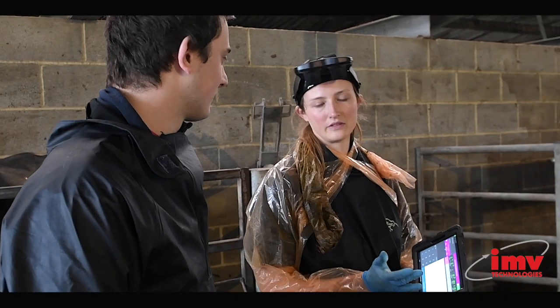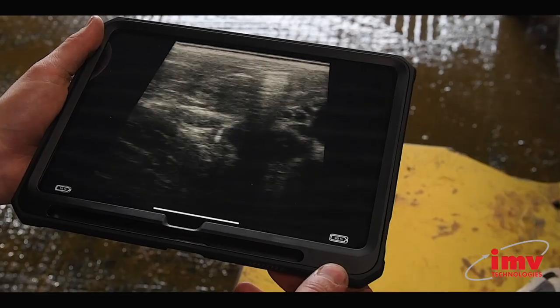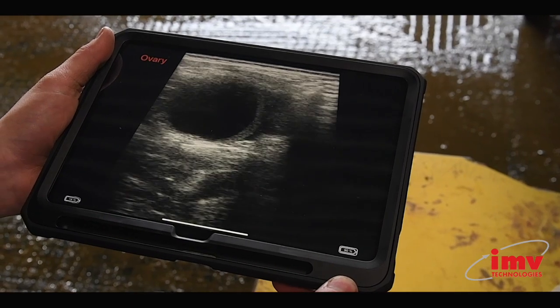In terms of helping us with training, we do train a lot of young vets and a lot of students at the practice as well. The feature where we can just see what structure is there, whether it's an ovary or anything else on the uterus, is really helpful for us to let students have a go and know that they're being accurate in what they're finding.